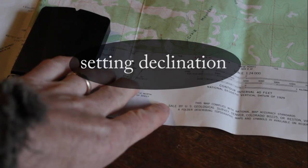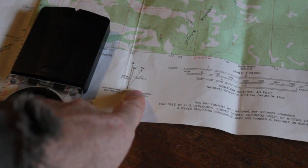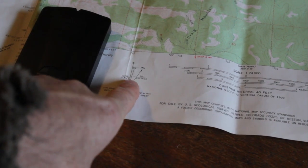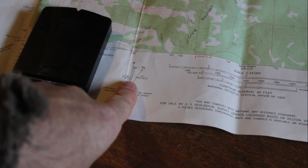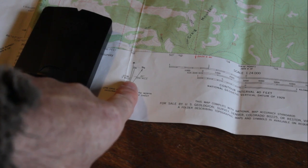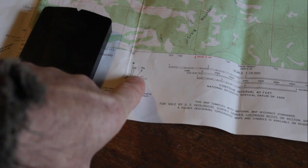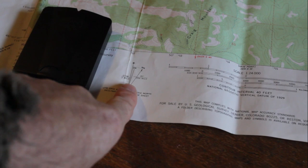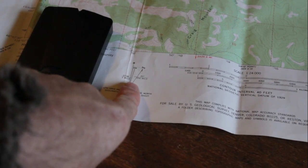In order to set your declination, you need to find out what it is for your area. These older USGS quad maps will give you the declination, but the information they give you on these maps probably isn't going to be correct. Declination also changes through time — this map was done in 1968, and it says 20 degrees east. But I know that the current declination for this area is going to be about 14 degrees east. So you need to get the most current declination adjustment that you can.